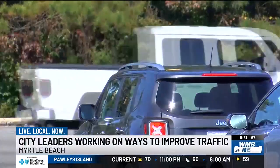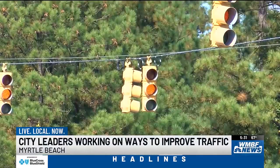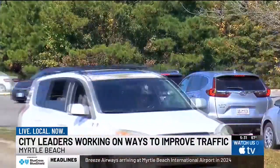It's very dangerous, especially for tourists. They don't know it and accidents happen all the time — more than 300 of them in the last five years at four problem intersections. One is Pine Island Road and Highway 17 Bypass, a spot where resident Aaron Dupree says needs some help.